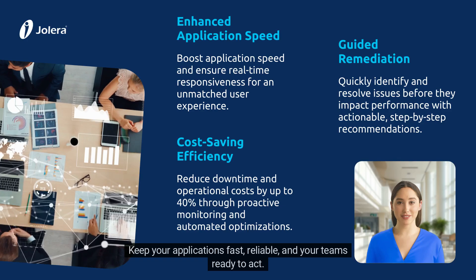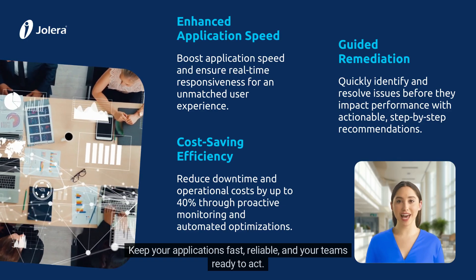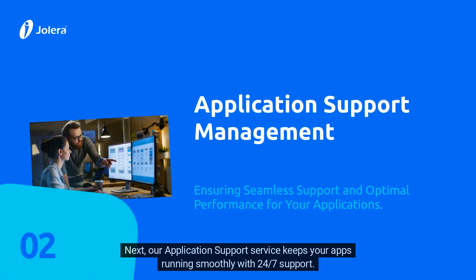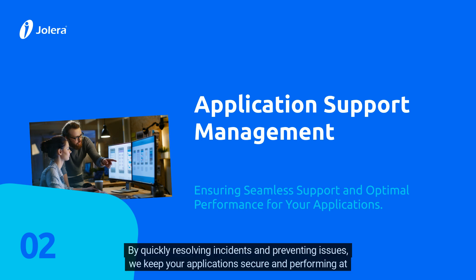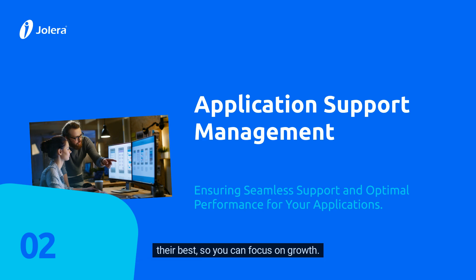Keep your applications fast, reliable, and your teams ready to act. Our application support service keeps your apps running smoothly with 24/7 support. We handle everything from maintenance to troubleshooting, reducing downtime and ensuring reliability. By quickly resolving incidents and preventing issues, we keep your applications secure and performing at their best, so you can focus on growth.